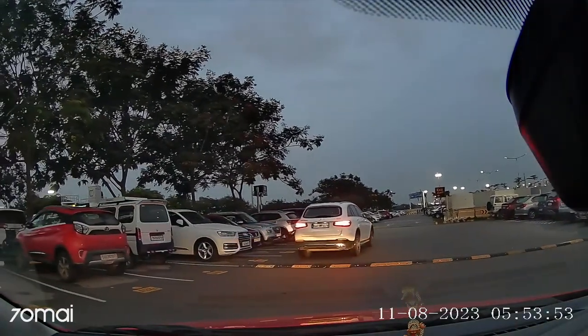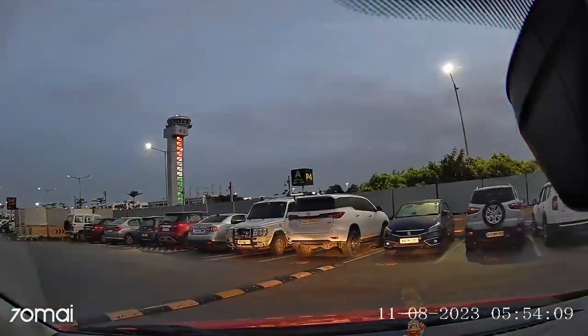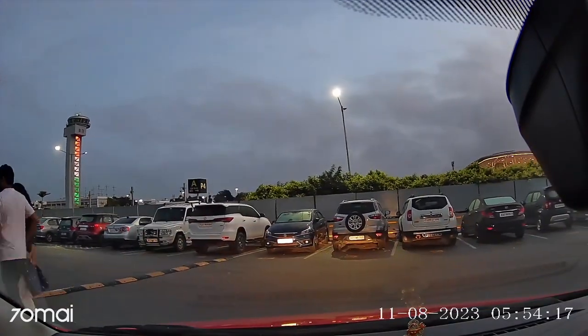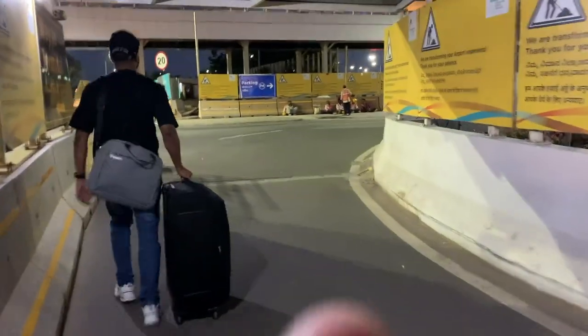Finally I found a parking slot and parked my car there. The parking space was good. I completed my trip and landed back at Bangalore Airport.